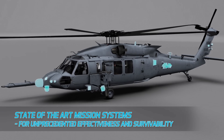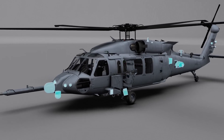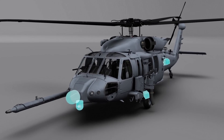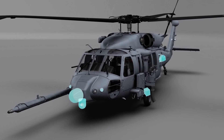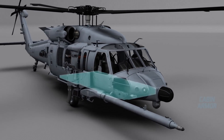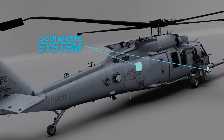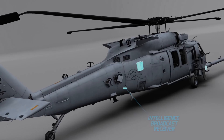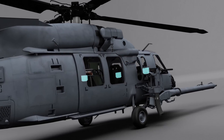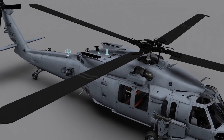State-of-the-art mission systems provide unprecedented effectiveness and survivability: EO-IR camera, radar, chaff and flare, radar warning receiver, missile warning system, cabin armor, laser warning, intelligence broadcast receiver, cabin multifunction displays, and advanced data links.